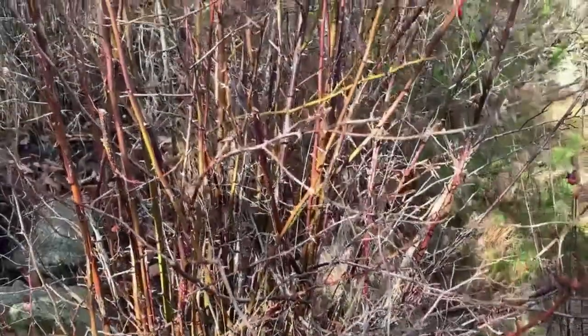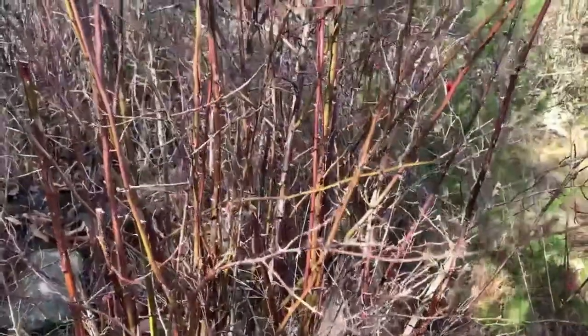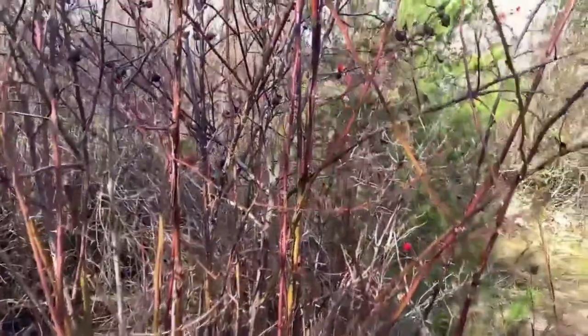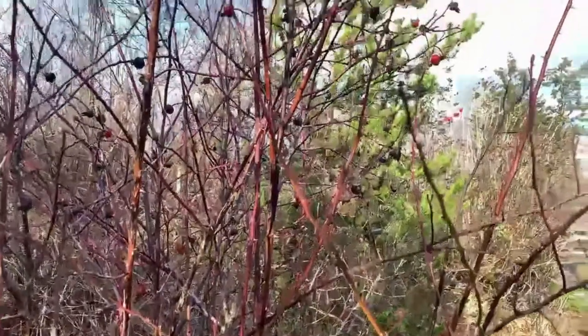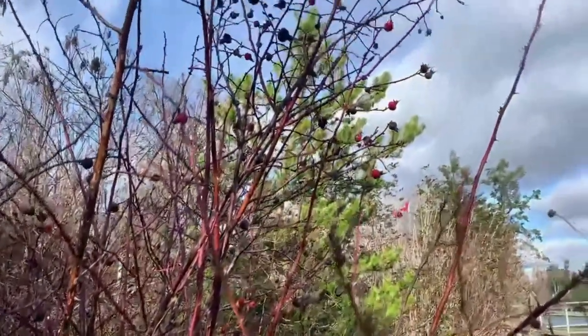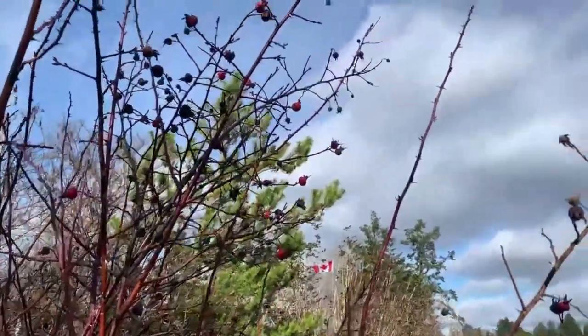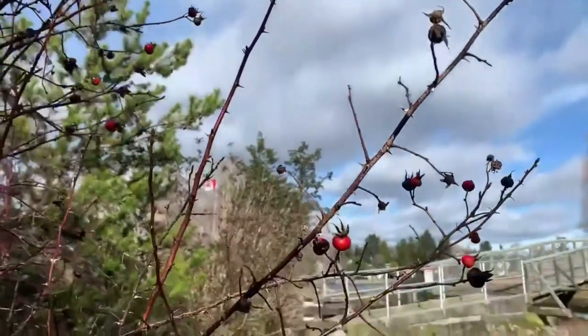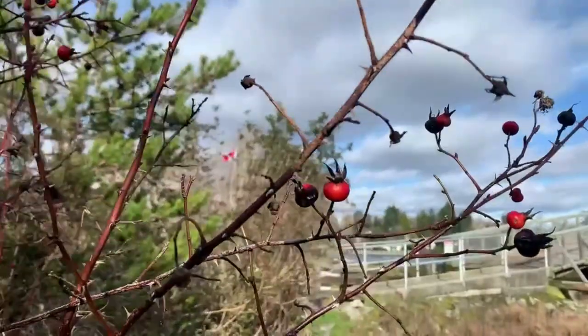Nidka Rose usually grows in open areas, including riparian habitats. It can be spread through root suckers and often grows in dense patches. Since it can spread quickly, Nidka Rose is often used to stabilize stream banks and prevent erosion. Nidka Rose can be found in the Esquimalt Gorge Park around most of the creek bank, so look out for its bright pink flowers this spring.